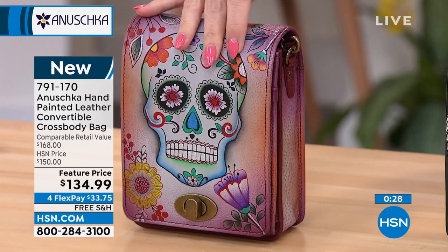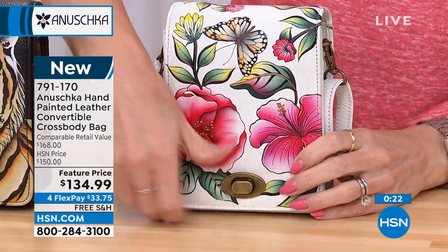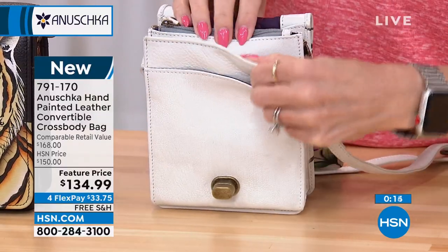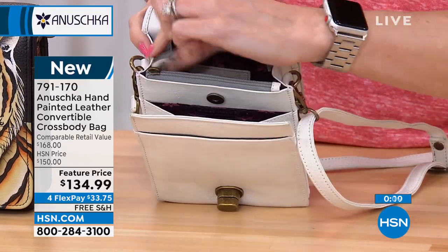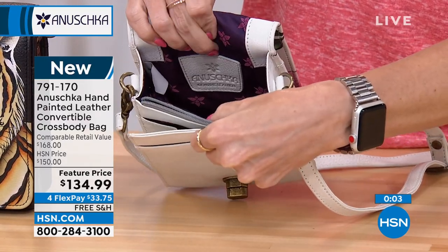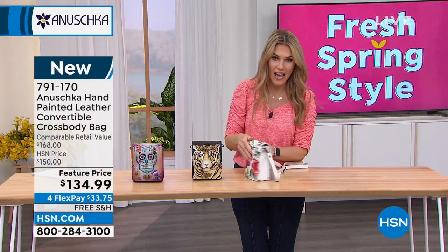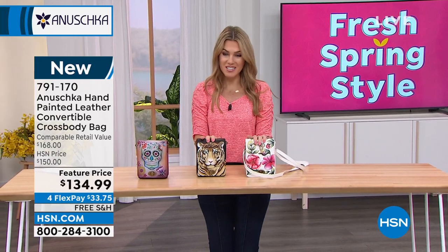We also have it in the Bengal Tiger and the Garden of Hope. Let me show you inside: the top flap lifts up, there's a nice exterior pocket that's deep, then a snap and all your little card slots, plus a zipper-top entry to keep things more protected. You've got the beautiful Anushka white leather interior, a side pocket, and an exterior pocket on the back wall.